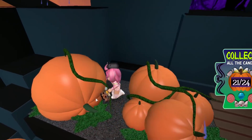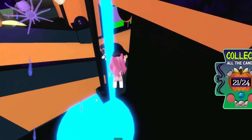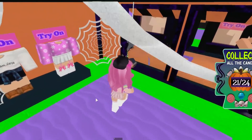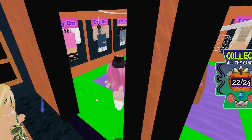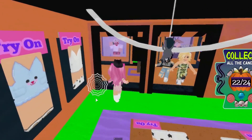I'm only missing three candies so we're at 21 out of 24. I should probably go back to the store area and check one more time - I feel like I may have missed some. Oh my god, there's a hidden wall here as well! That's 22 out of 24 - we're getting there slowly but surely, only need two more candies and then we're done.